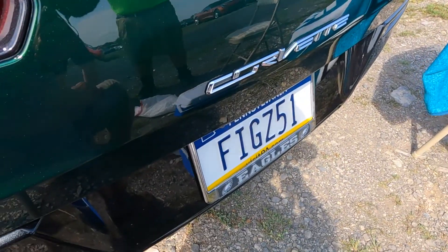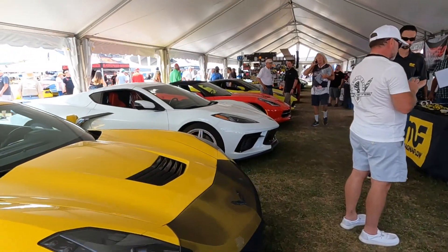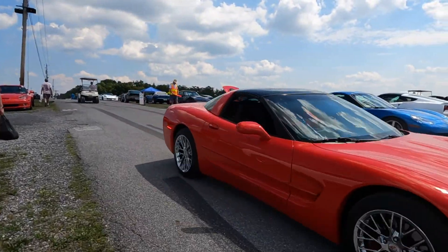And then I bought another C4, which was a 2003 anniversary red — 50-year anniversary. It was dark red with the camel top, and that was a really good car.